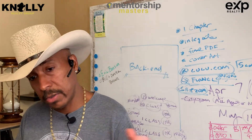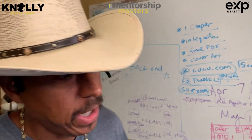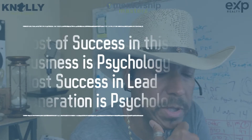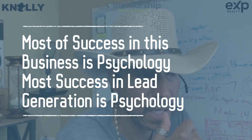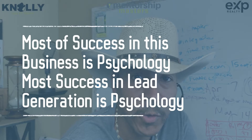When you look at nature, a tree doesn't go from a seed to a full tree overnight — it takes time. Some of you are thinking 'I need money now,' and I get that. But most of success in this business is psychology. Most success in lead generation is psychology, and at least we agree you've got to generate the listing first.